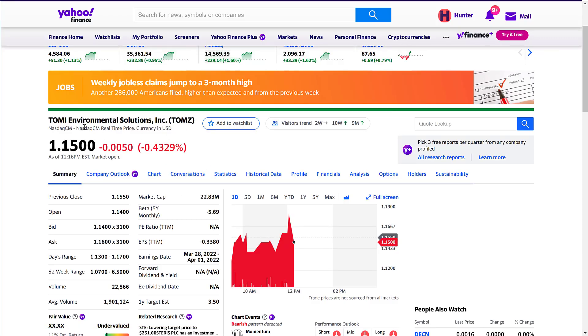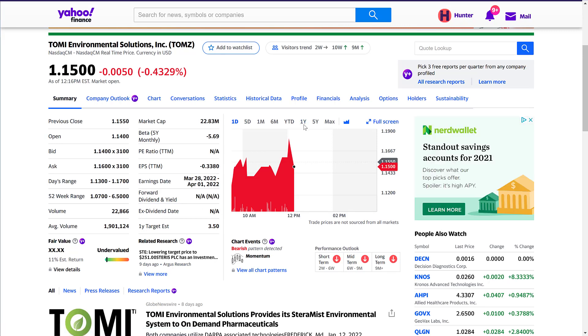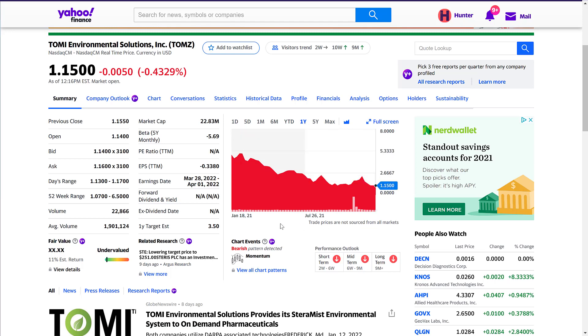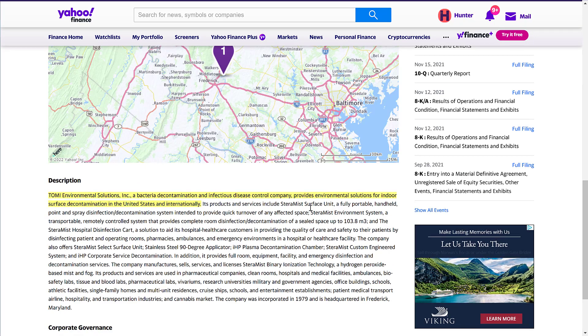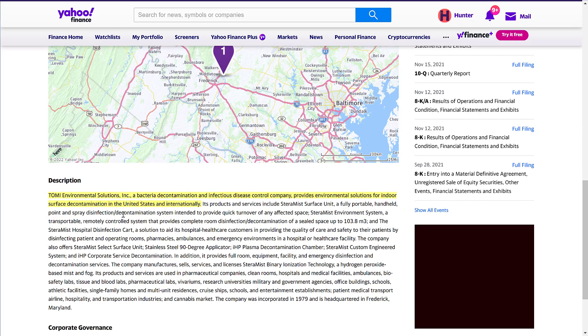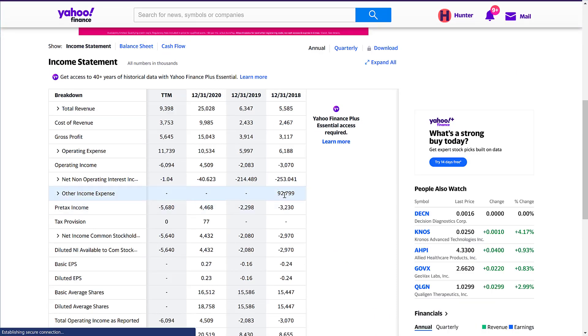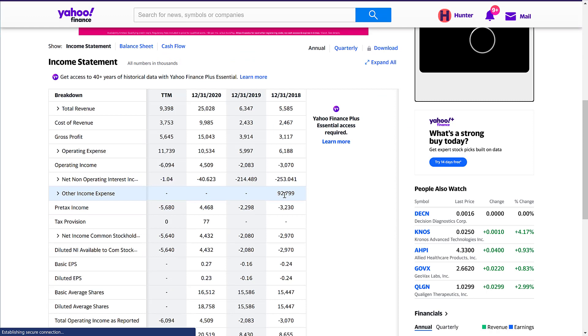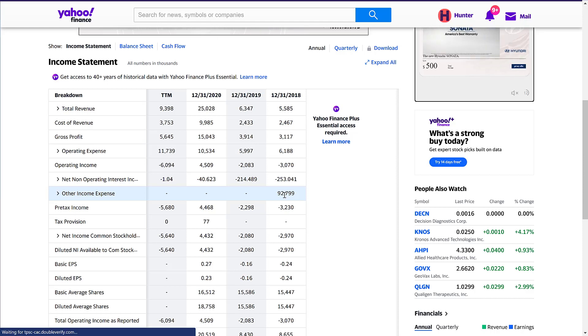Stock number three is Tomi Environmental Solutions, ticker TOMZ, with a market cap of 22.8 million dollars, a one-year target estimate of three dollars and 50 cents, and a beta of negative five. This stock has also been falling — from five dollars down to one dollar and 15 cents. Tomi is a bacteria decontamination and infectious disease control company providing environmental solutions for indoor surface decontamination in the US and internationally. In 2020, they posted 25 million dollars in revenue on a 22-million-dollar market cap company — really solid, driven by COVID.